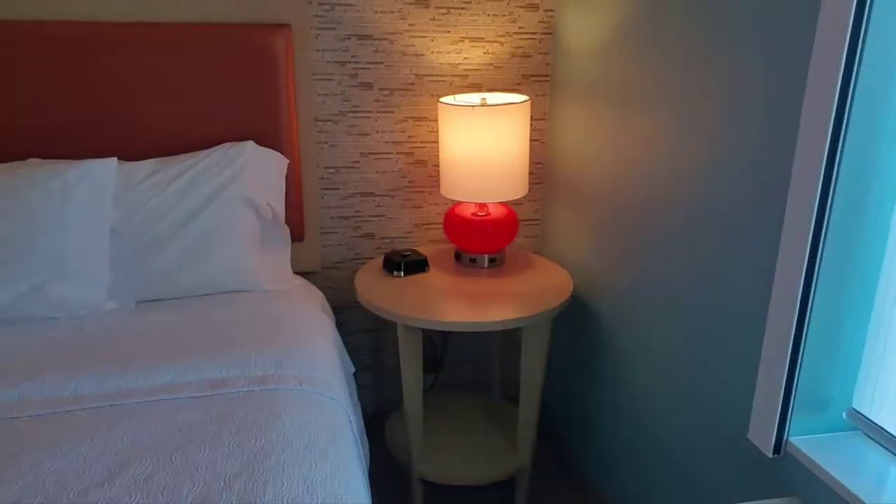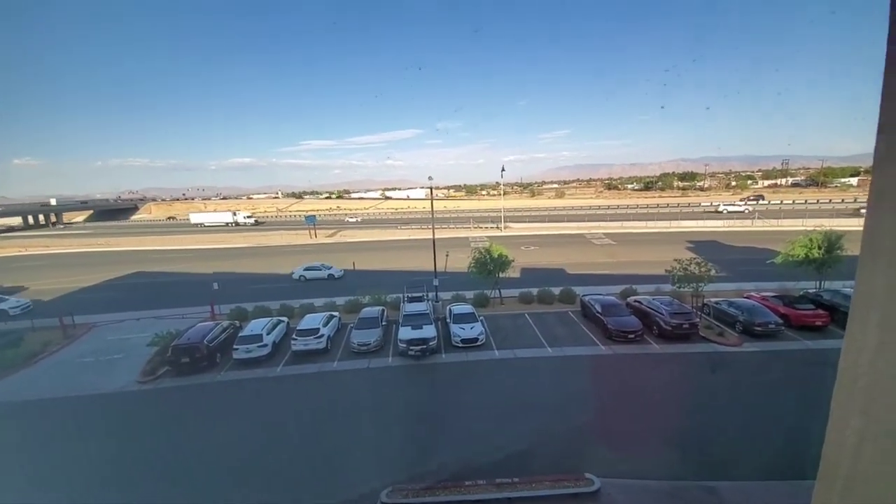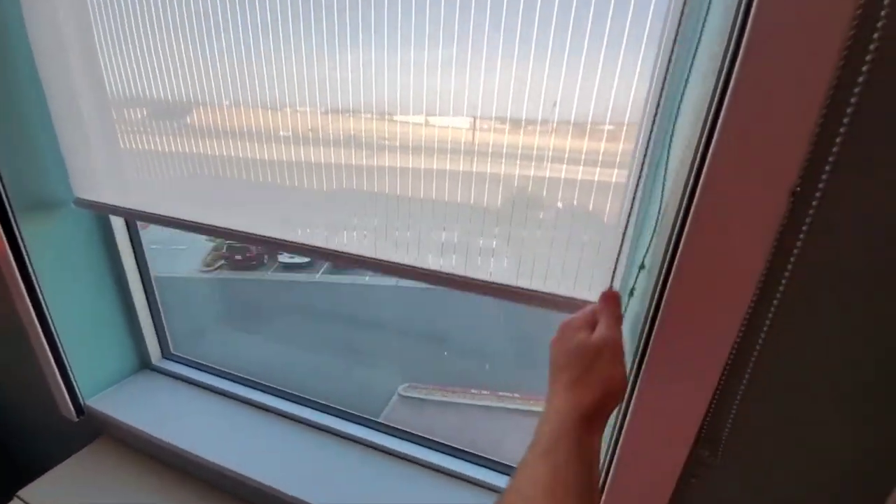There's a decent-sized closet with a nice little hidden feature, which is pretty cool. You also get an ironing board, iron, luggage rack, and a laundry bag. The AC is controlled on the wall, thankfully, along with an alarm clock and a lamp. The view here is nothing special — it's the highway, and it's loud. If you stay here and you're sensitive to noise, get a room on the other side.